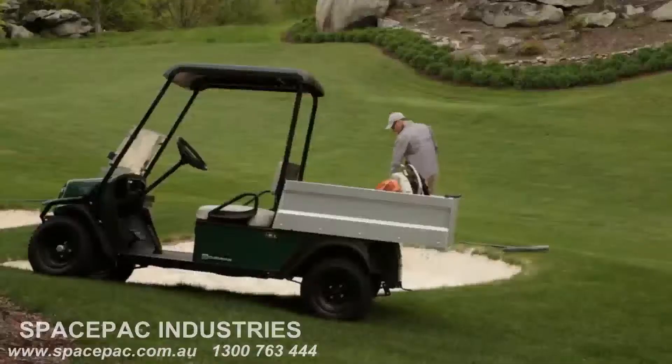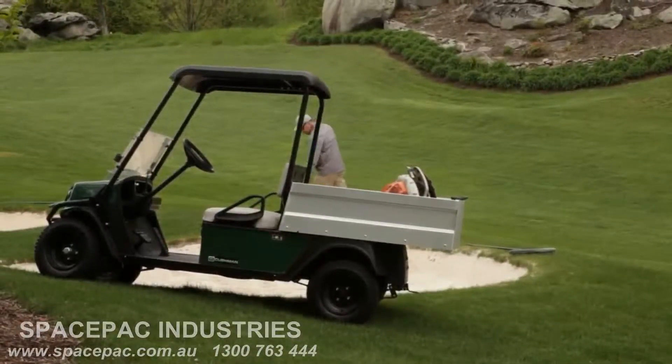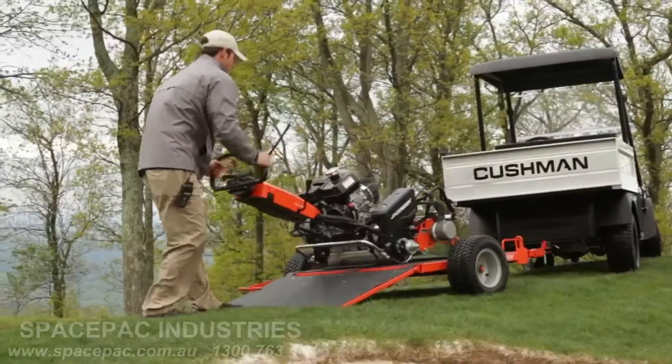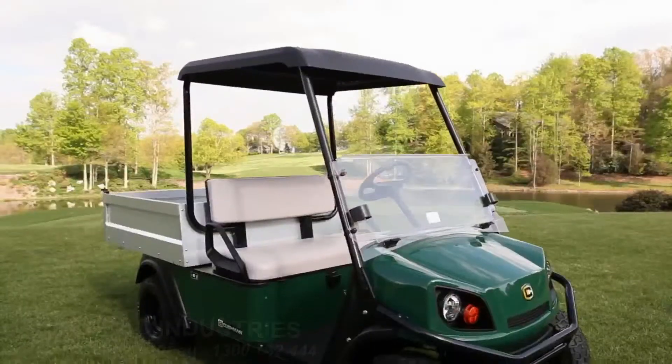If you need a vehicle that has the versatility, reliability, and performance necessary to exceed the demands of your facility and your own tough expectations,